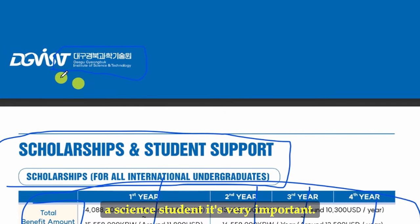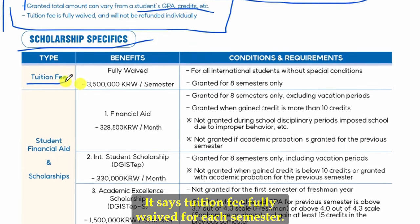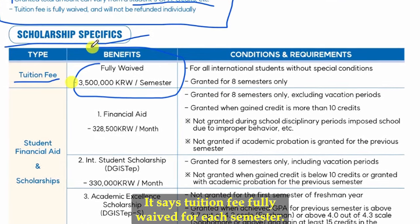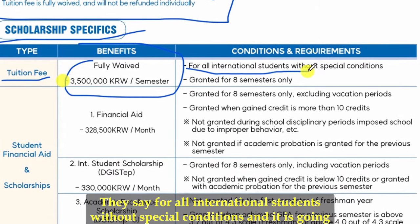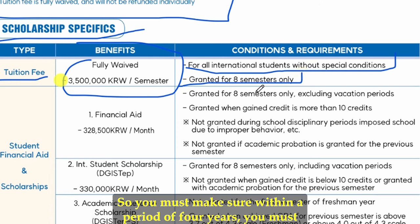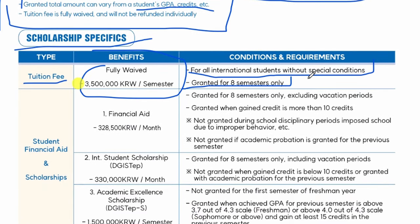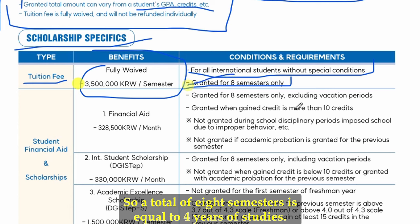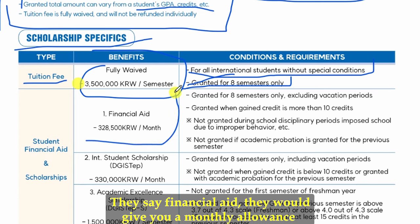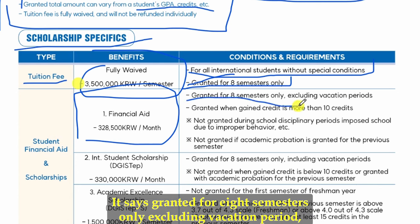Regarding the specifics: tuition fees are fully waived for each semester for all international students without special conditions, and this is granted for eight semesters only. You must complete your degree program within four years. South Korea has two semesters per year, so eight semesters equals four years of study. There is also a financial aid monthly allowance of 228,500 Korean won.